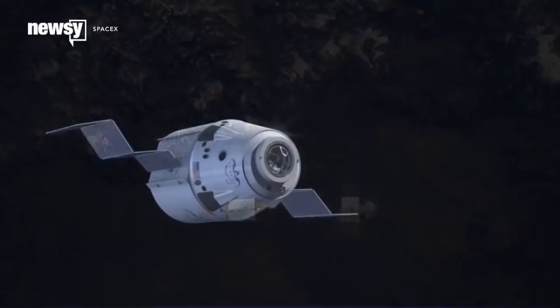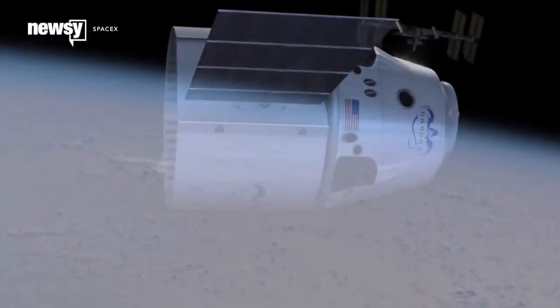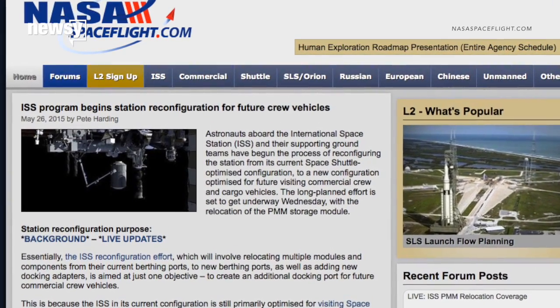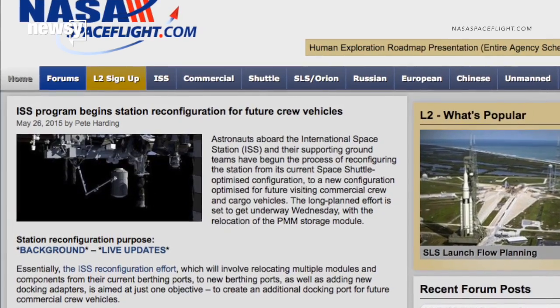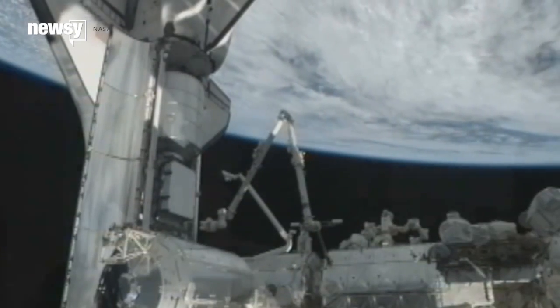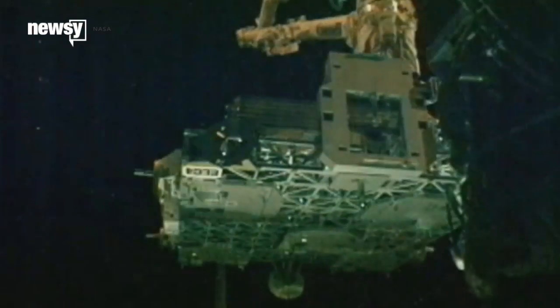One port will be for regular use, and another will serve as a prepared backup in case something goes wrong. A writer at nasaspaceflight.com explains the ports make automatic power and data connections when a spacecraft attaches to them. The process is also automatic in reverse, which can save critical time in the event a crew ever has to evacuate.